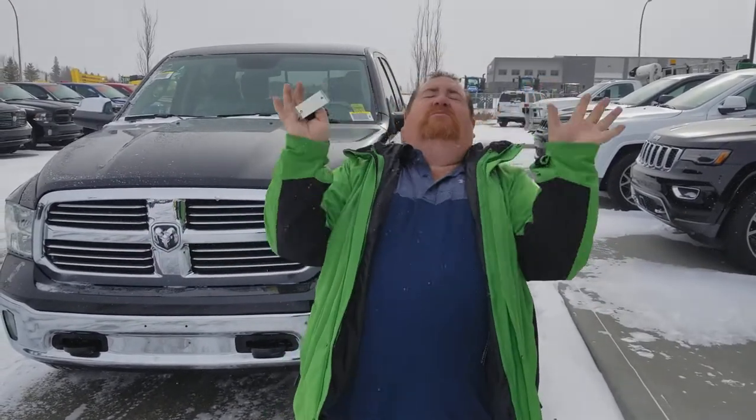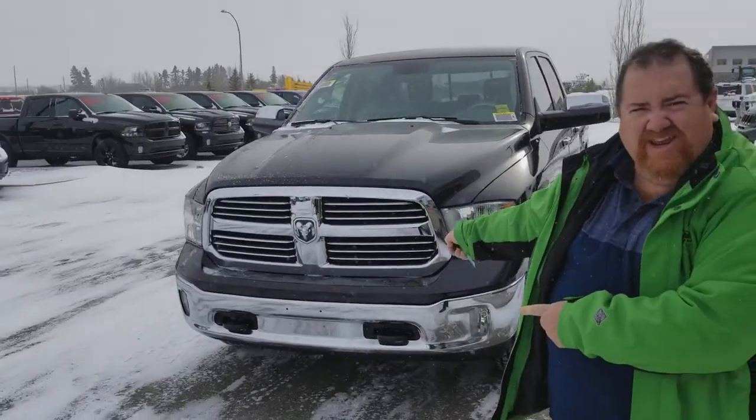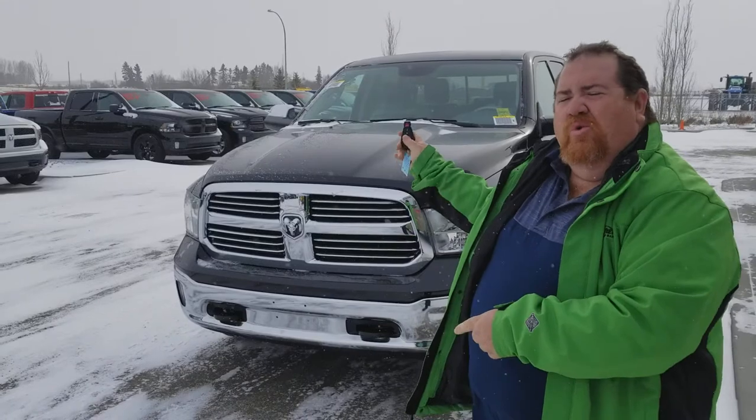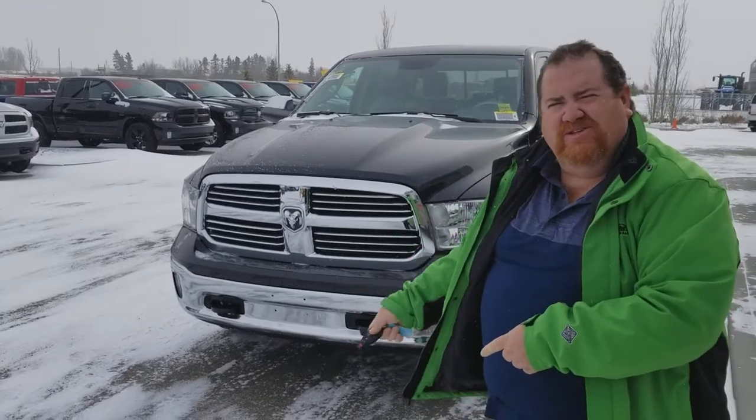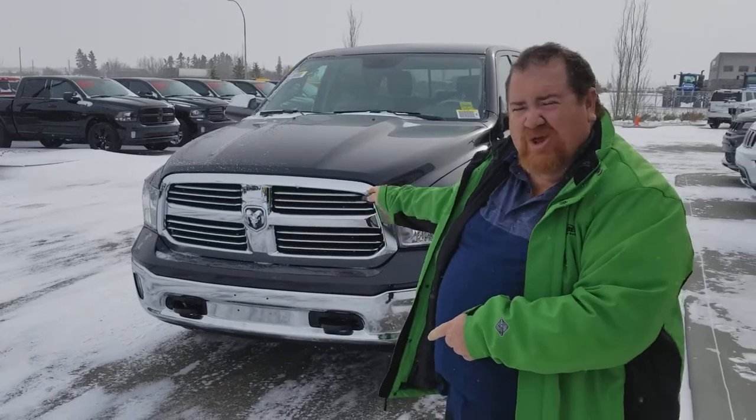Hey guys, Dean from Mountain View Dodge here — and WOW! Not wow because it's snowing, it's winter time, it's the 2nd of November. What's wow is mind-blowing wow! Check it out! A 2017 EcoDiesel — one of the very few EcoDiesels that Chrysler is releasing. Here it is! We got one!